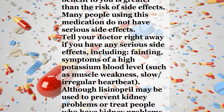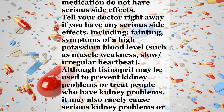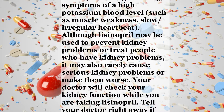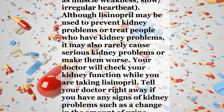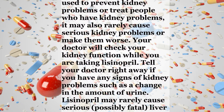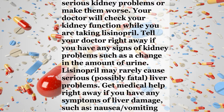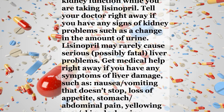Although Lisinopril may be used to prevent kidney problems or treat people who have kidney problems, it may also rarely cause serious kidney problems or make them worse. Your doctor will check your kidney function while you are taking Lisinopril. Tell your doctor right away if you have any signs of kidney problems such as a change in the amount of urine. Lisinopril may rarely cause serious, possibly fatal, liver problems. Get medical help right away if you have any symptoms of liver damage.